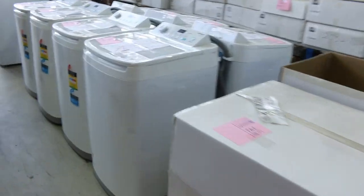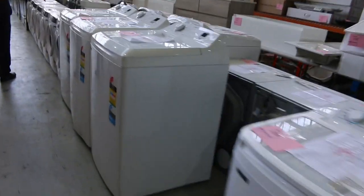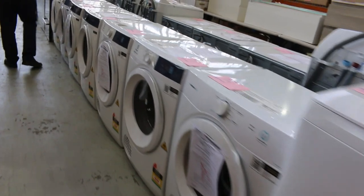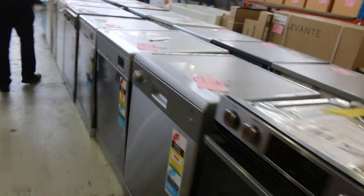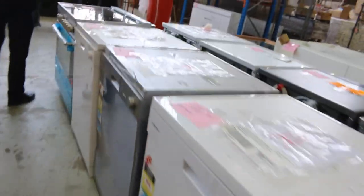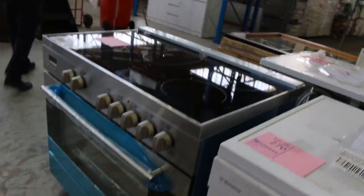Down the back here, loads of top load washing machines. Also we've got lots of Electrolux dryers — most of those are six kilos. You'll be under $300 for the Electrolux dryers with the 12-month warranty. Also lots of dishwashers — Westinghouse, Boromatic, looks like Technica there. Some really nice looking dishwashers. Freestanding cookers as well, both in electric and gas.